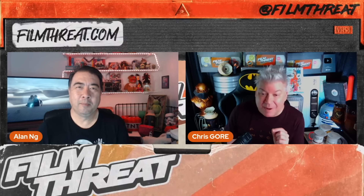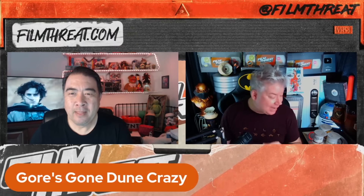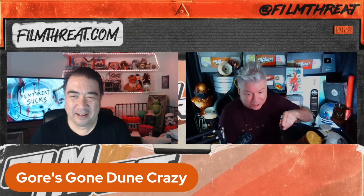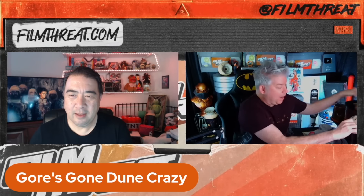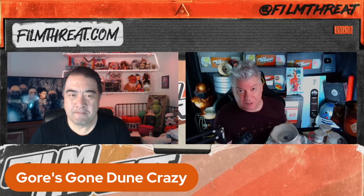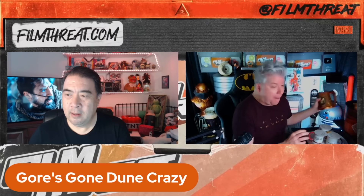I have so many bizarre, weird Dune-related stories because I'm paying attention — I'm in heaven right now. Let me tell you why. It's not just about the Dune popcorn bucket — this is the one they're selling at Regal, and you get a drink thing with the Atreides symbol. By the way, the Dune popcorn buckets have sold out at AMC theaters.